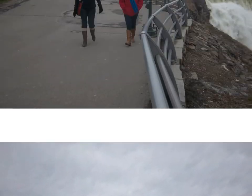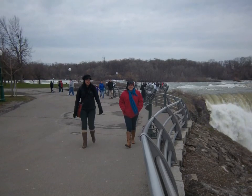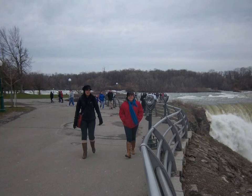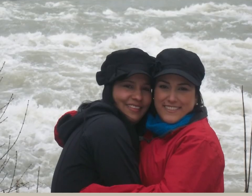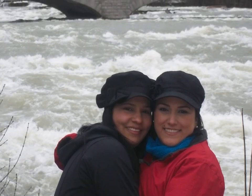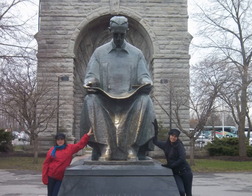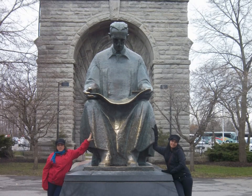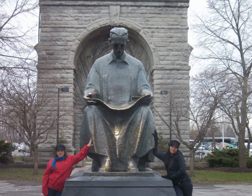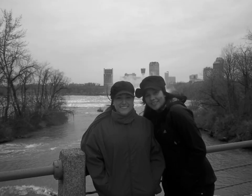Walking in the parks on the American side, there are big walkways where you can see the falls, the rapids, the Niagara River, the islands, and the Canadian side. There is also a big statue in honor of Nikola Tesla, who invented a system of transmission of power that allows energy to be generated.